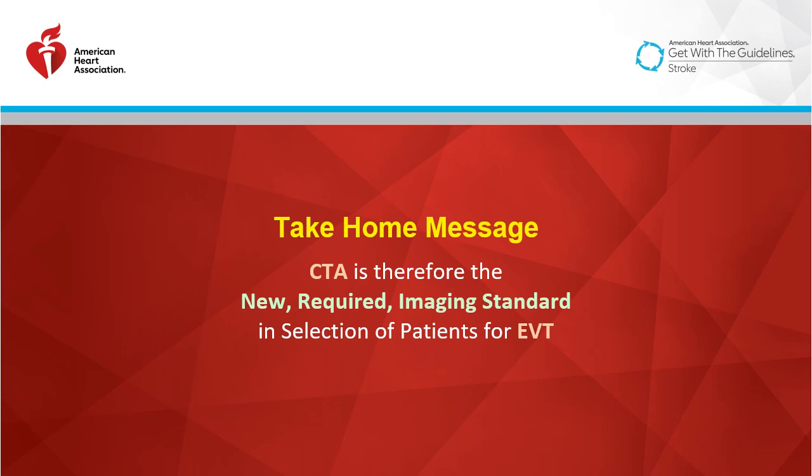The big take-home message is that as of early 2018, CTA became the new required imaging standard in selection of patients for endovascular thrombectomy. Up through then, although we had been doing CTA and CTA collateral imaging for over two decades, the standard of care was really just a non-contrast CT to rule out a bleed, since that would be an absolute contraindication to either IV or endovascular thrombectomy.